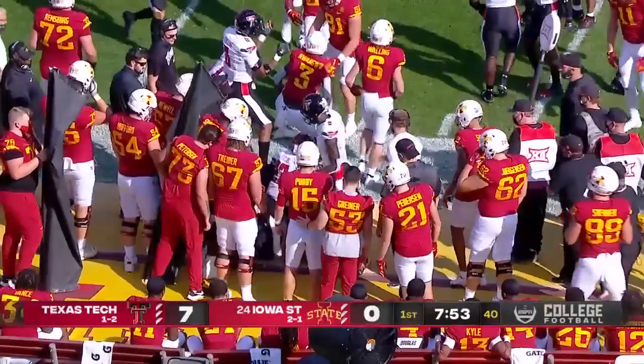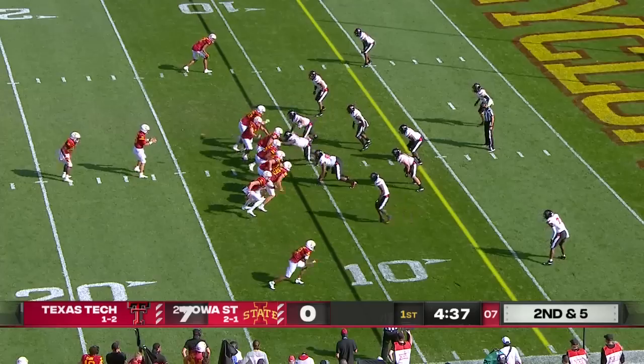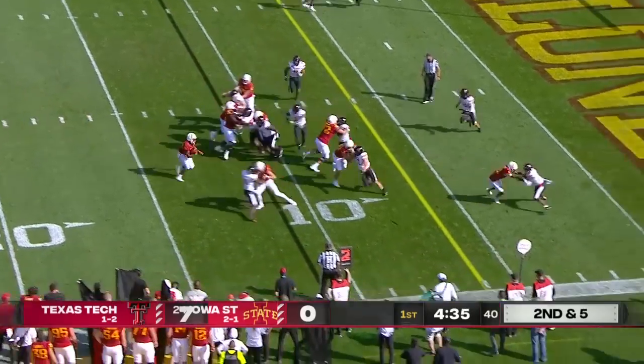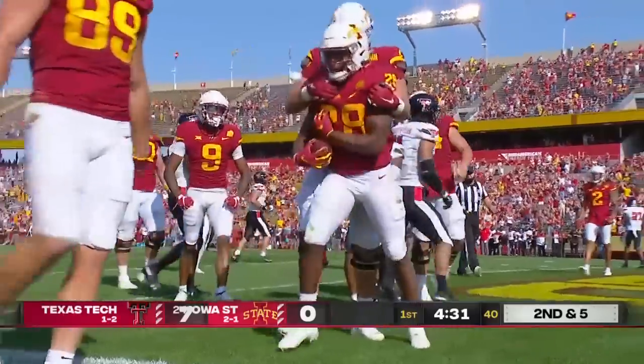Iowa State has put them on the map, got into three consecutive bowl games. Brees Hall over the right side, powering in — touchdown Cyclones!